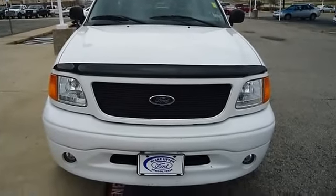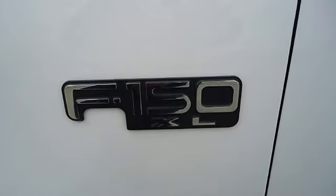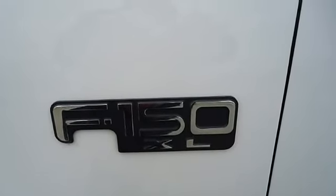100% AutoCheck guaranteed. All electronic components in working condition. All interior components are in good working order.